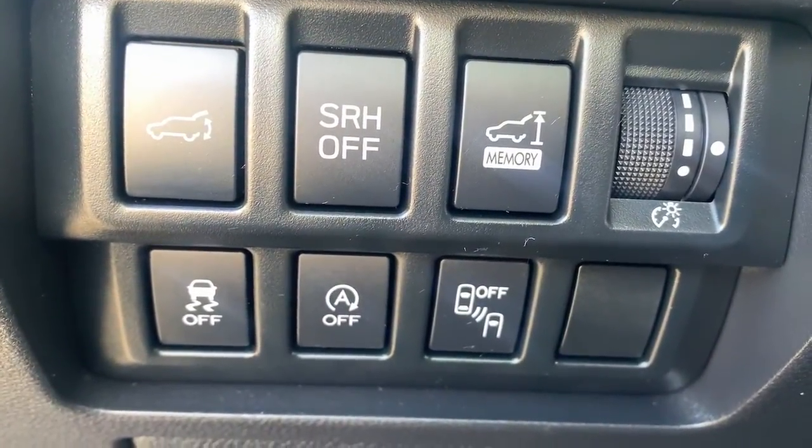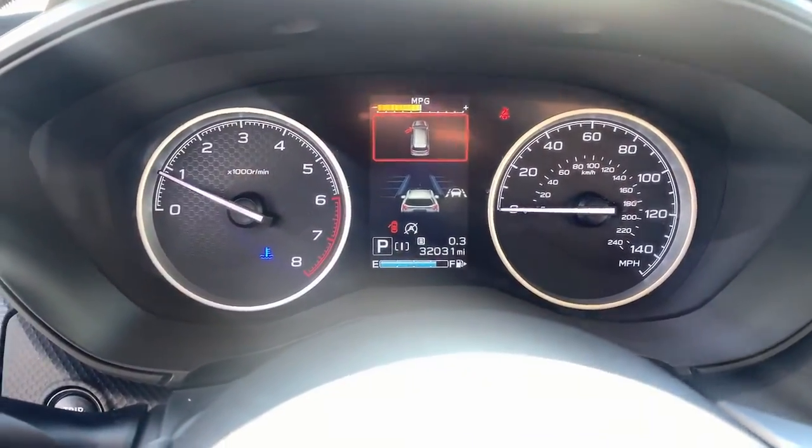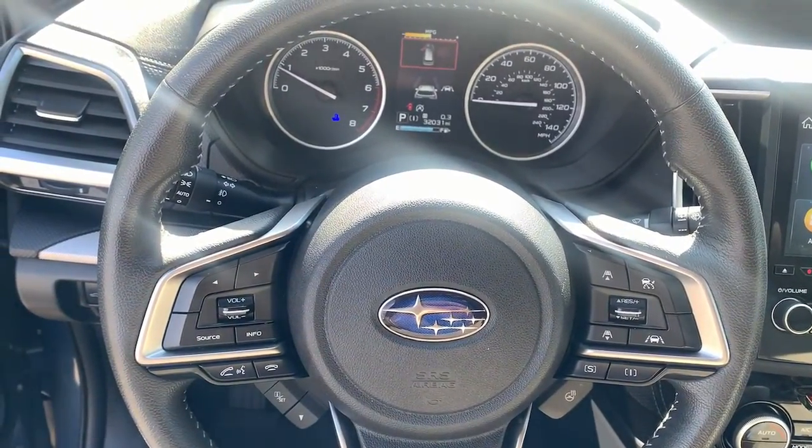Panoramic roof, navigation system, keyless entry, power liftgate, fog lamps, electronic stability control, trip computer, power windows, bucket seats, four-wheel disc brakes.